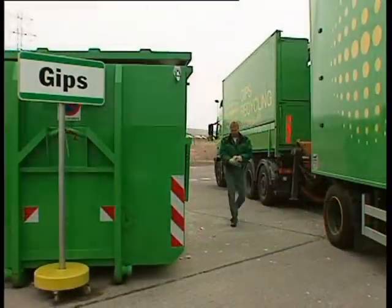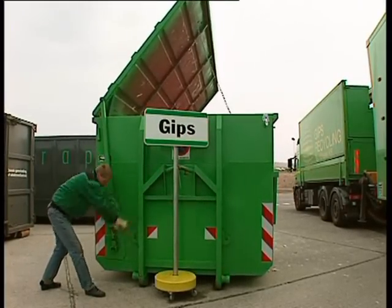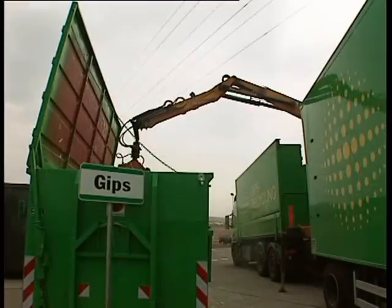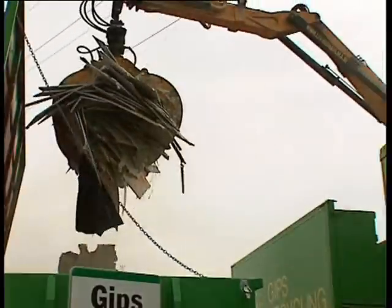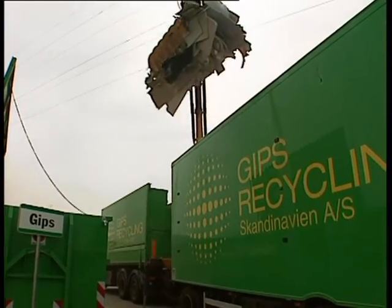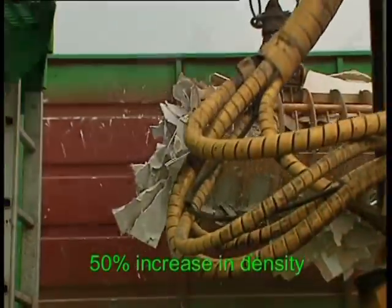When arriving at the site, our driver starts by opening the top lid to get access to the waste. Then he uses the grab to empty the waste from the container — it is a quick and efficient operation. The waste has a density of approximately 0.2 tonnes per cubic metre in the container. By squeezing, pressing and stamping the waste with the grab, the density is increased to approximately 0.3 tonnes per cubic metre in the grab truck.